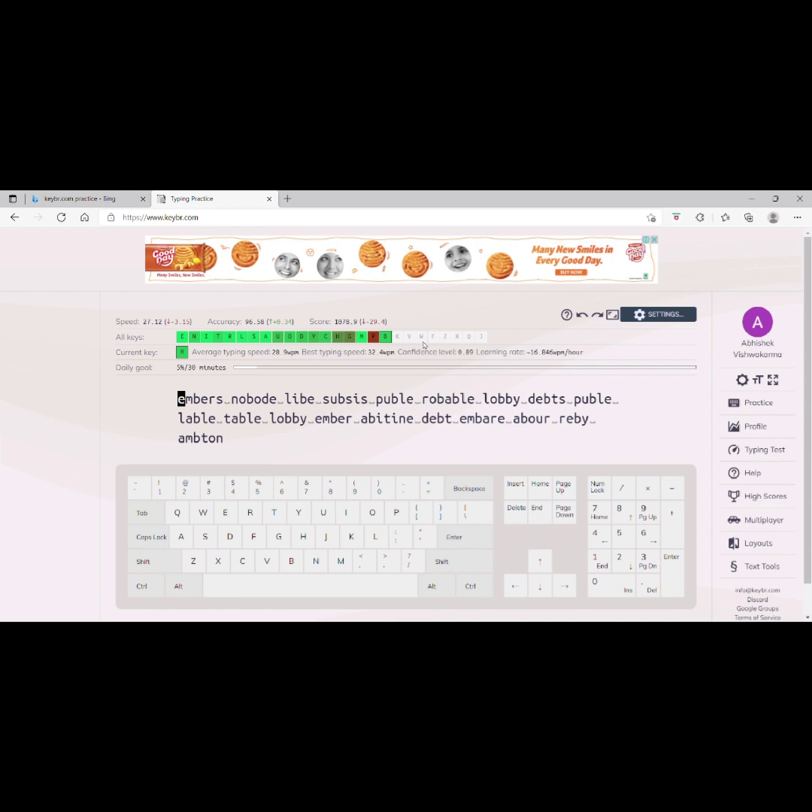You can see here it's showing my typing speed, my accuracy, and score. So yeah guys, that's it. Practice more and improve your typing speed. Thank you for watching.